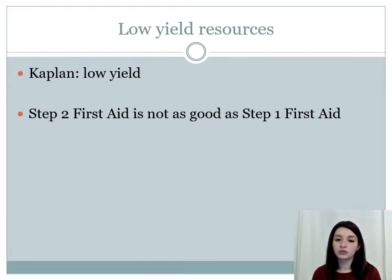Some low-yield resources include Kaplan and Step 2 First Aid — in my opinion, Step 2 First Aid is not as good as Step 1 First Aid. I actually paired Step 1 First Aid along with UWorld and went through Step 1 First Aid and my Step 1 notes, which I found very helpful for answering many questions in Step 2 as well.